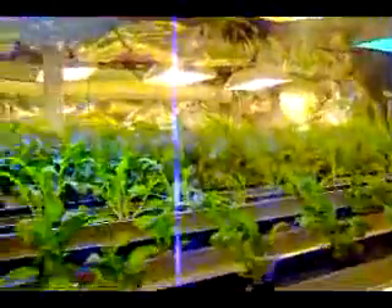Welcome to the McMurdo Greenhouse. It's amazing what they've done with such a small space.